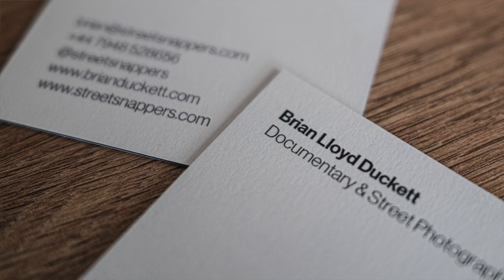Tip nine: have some cards made. This will not only make you feel more authentic but it's also a demonstration of your legitimacy as a photographer. I've known a little business card to make the difference between acceptance and rejection — it gives you the permission and authority to take a shot. It's worth doing.